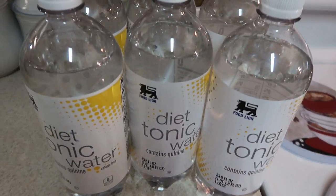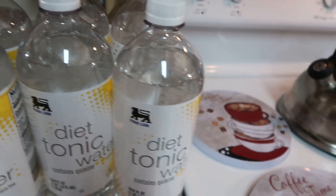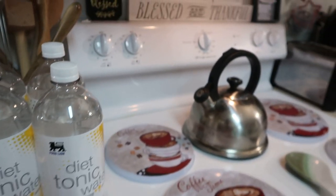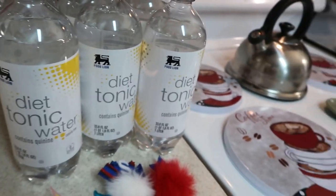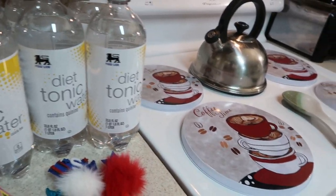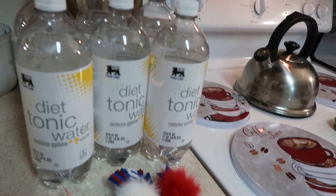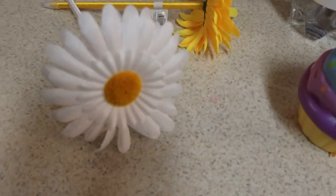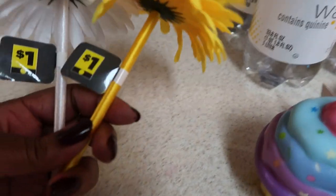I also grabbed six diet tonic waters from the food line because I was running low and we don't want to run out. While I was at the food line near my mom's house, there's a Dollar General right next to it, so I ran into the DG.